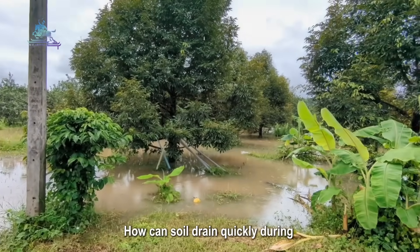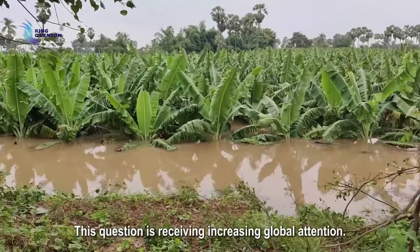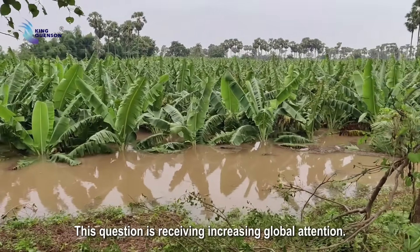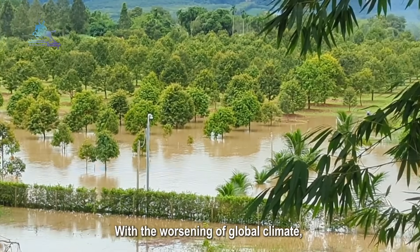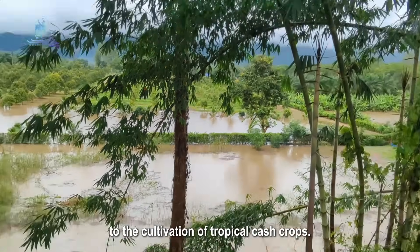How can soil drain quickly during the rainy season while still maintaining its fertility? This question is receiving increasing global attention. With the worsening of global climate, continuous heavy rainfall poses serious challenges to the cultivation of tropical cash crops.